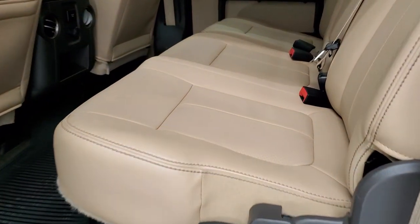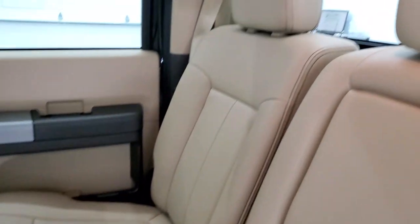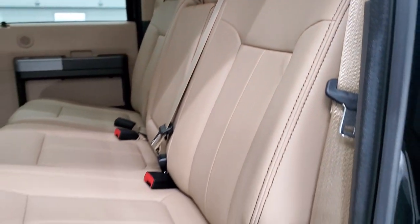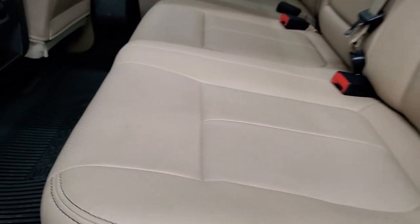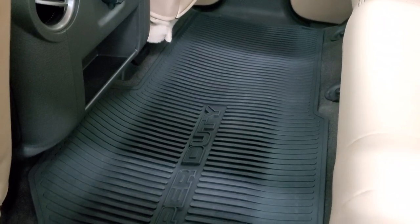Back seats are just as clean as the front seats — no rips or tears back here. It does have the power sliding rear window with the built-in rear defrost. These seats are in excellent condition. Smells very clean inside this truck — I don't think it's ever been smoked in. You get the all-weather floor mat back here as well.